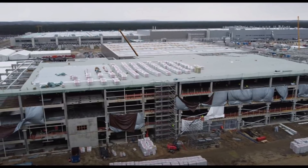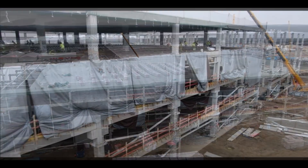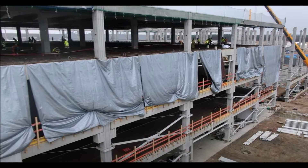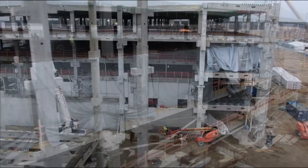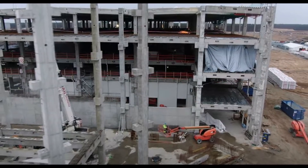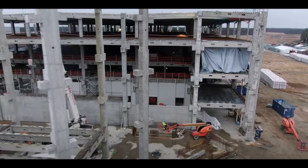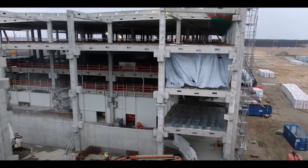It also seems like Tesla is building a four-story building for the battery production at Giga Berlin. Tesla needs this space to build that huge EV battery production capacity, which Elon Musk once said will be the world's largest battery production capacity once it reaches its full capacity — somewhere from 250 to 300 gigawatt hours.